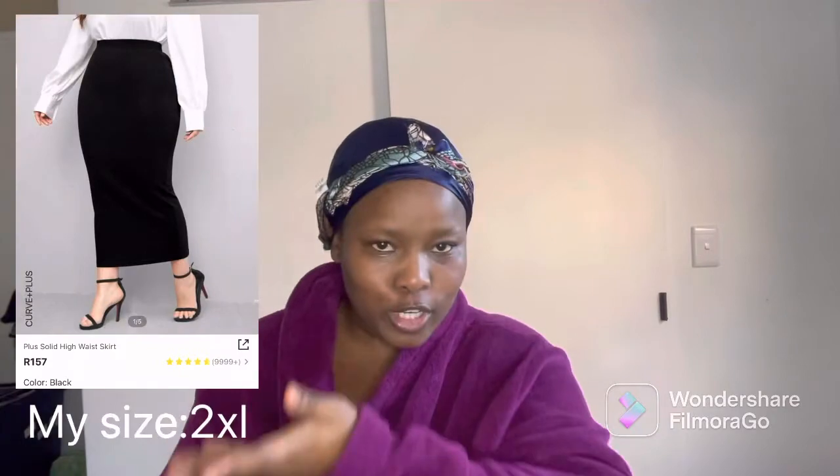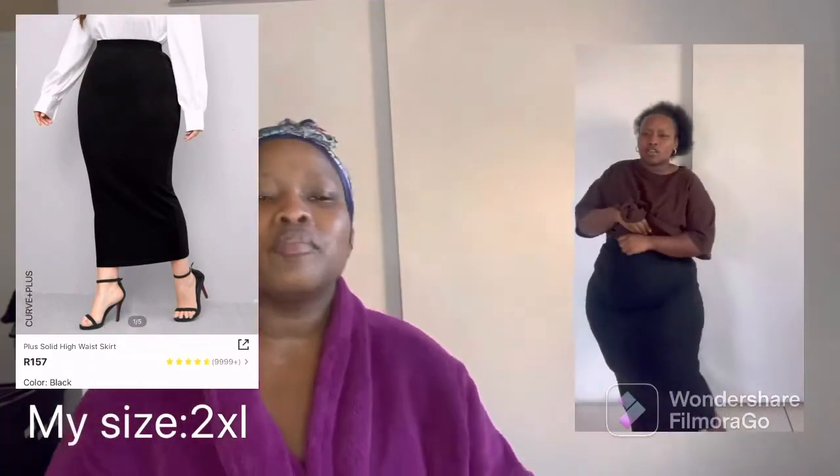The next item I got was a black skirt. This is what it looks like on the app, and this is what it looks like on me — I don't think I have ever been happier. I do feel like I'll have to hand wash this skirt because I'm concerned about the material. It's like a cotton material and I feel like the washing machine is going to cause it to pill — you know, when your clothes get those little balls on them.